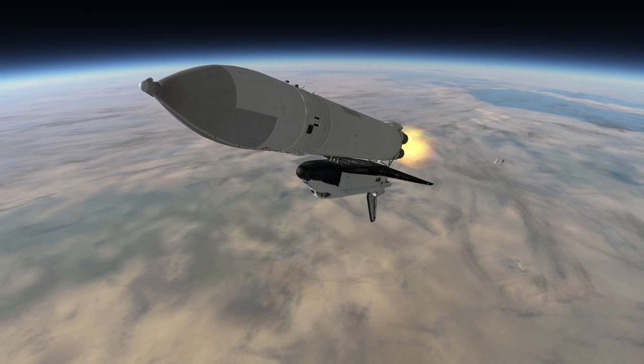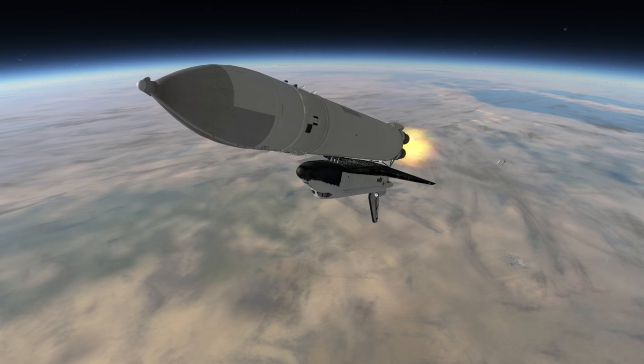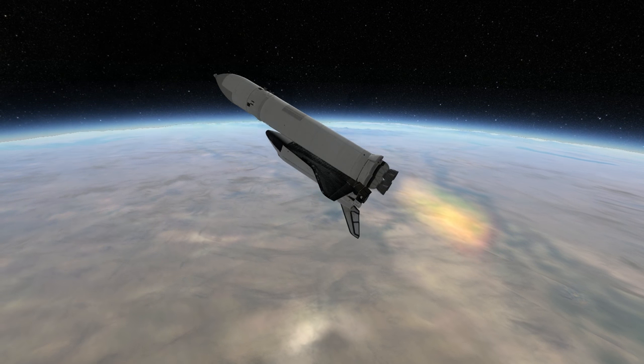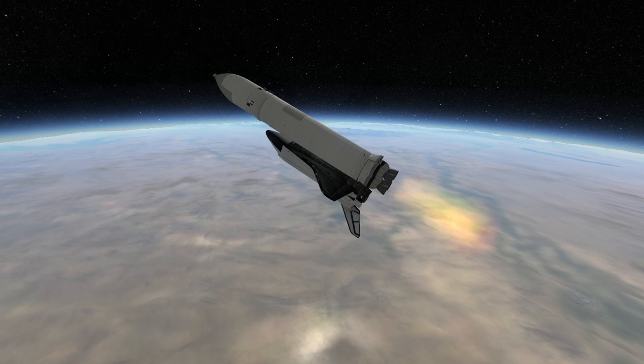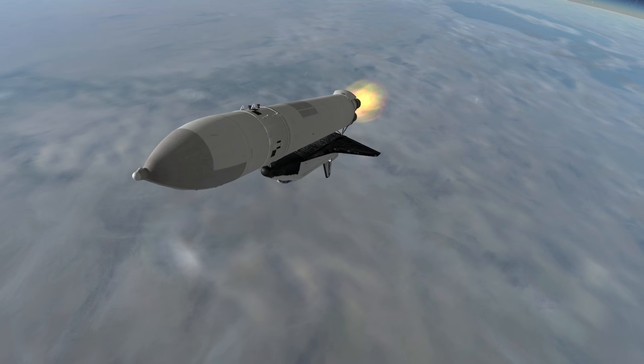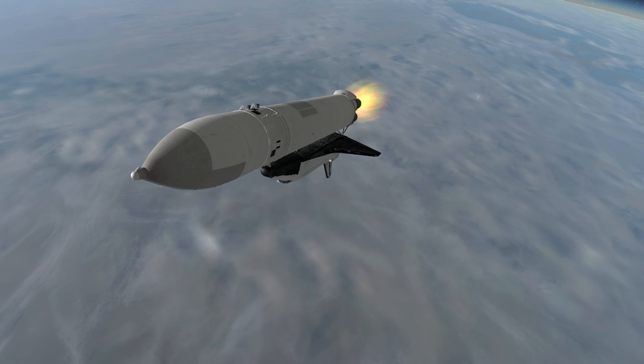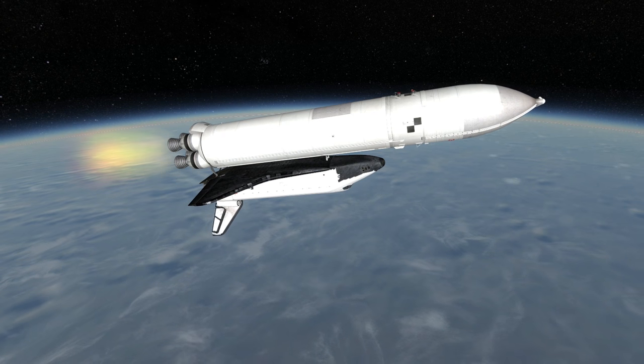Theoretically, the use of liquid engines was safer than the use of solids, though the RD-170s had their share of issues on the Zenit rocket. The reason solids were used on STS, however, was cost, and without funding to develop a way to recover the Energia boosters, the Energia system's use of the highly advanced RD-170s was likely very expensive.